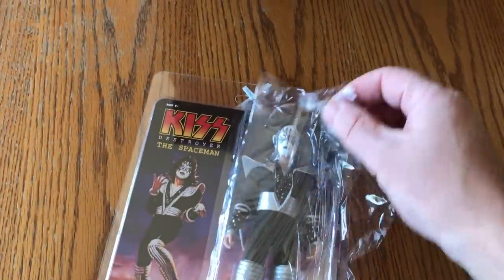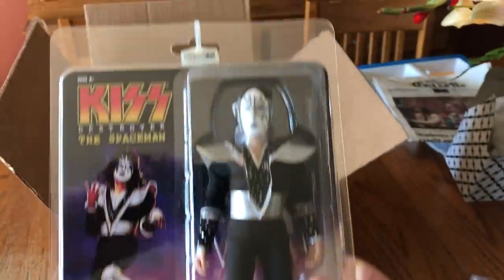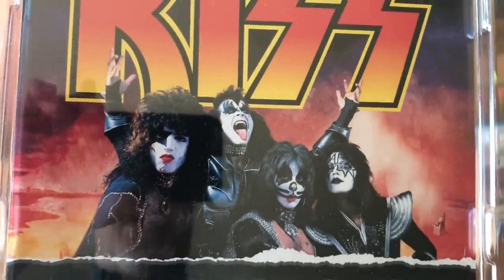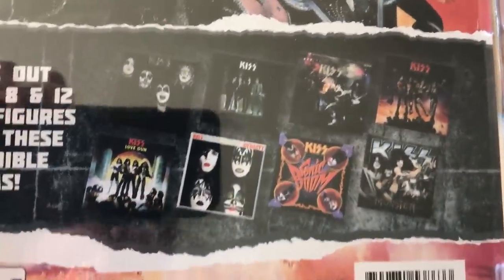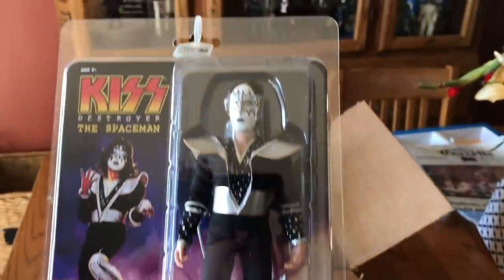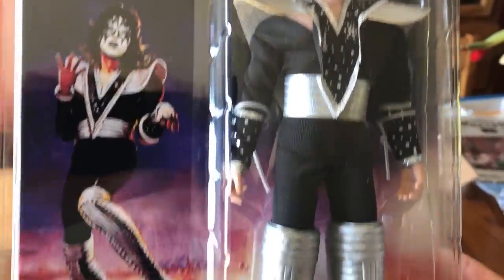You'll get to see them for the first time along with me. So this is Ace — these would probably look a lot better out of the package with their hair loose and without the plastic on them, but overall I think it looks pretty good. On the back we've got a nice shot of the band from the Destroyer era. Ace has a pretty decent looking costume. I like that they've taken a piece of the Ken Kelly original art and used it for the card art — that's very cool.